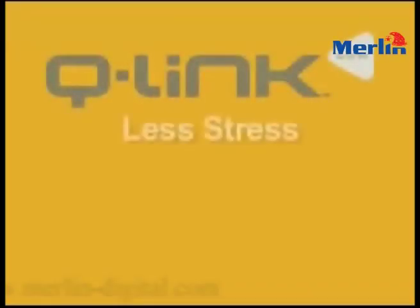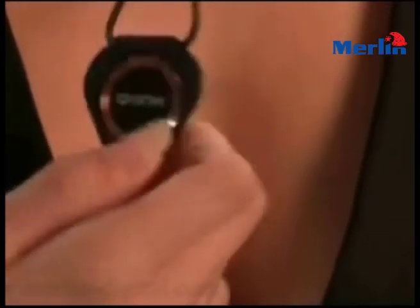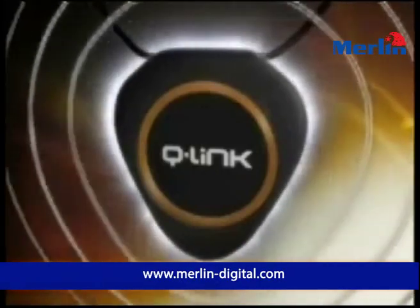Q-Link: less stress, better health, and improved performance. Q-Link is a lightweight pendant worn around your neck, and is the product of a quarter century of pioneering research, developed in conjunction with scientists from Stanford University and the University of California.